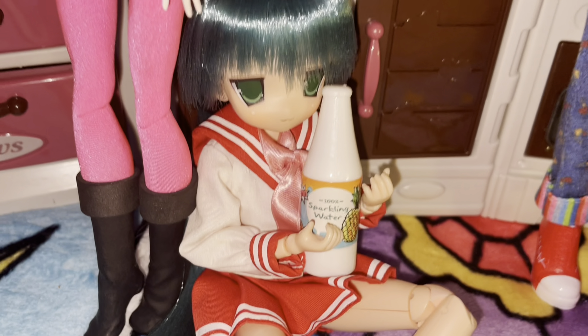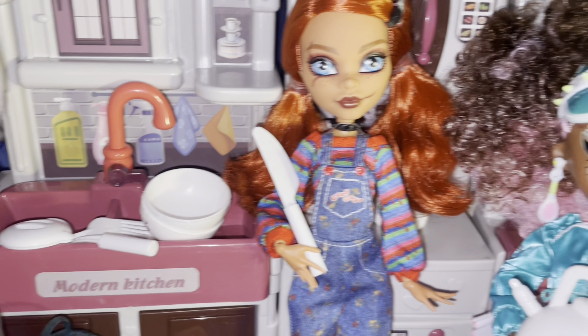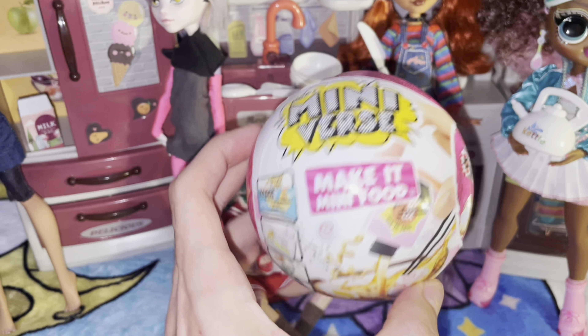We got Koneta drinking some sparkling water. We have Chucky with her knife of course. Then we have my OMG doll making some tea with her kettle. And I'll unbox this Mini Verse really fast.